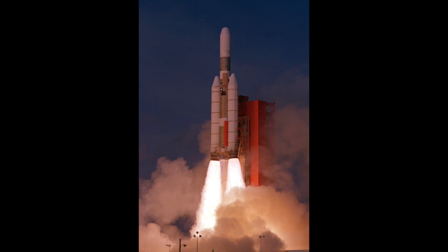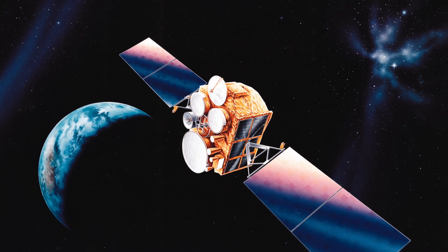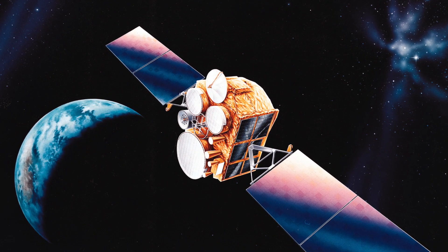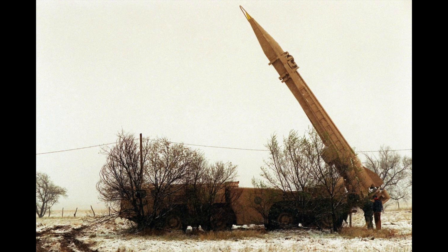The Titan III-C also saw the return of the Transtage, which had been replaced by the Agena in the Titan III-B. Most of the 36 launches of the Titan III-C were used to build out various military constellations. These include the Vela Hotel constellation, which was used to monitor compliance with the 1963 Partial Test Ban Treaty. The Defense Satellite Communication System was also launched by Titan, and it still provides satellite communication services to the Antarctic Station in McMurdo to this day. The Defense Support Program was also launched by Titan — it detects intense sources of infrared emissions like nuclear weapons or missile launches, and was even used to warn Israeli and Saudi forces of Iraqi Scud launches during Desert Storm.